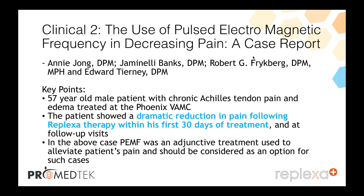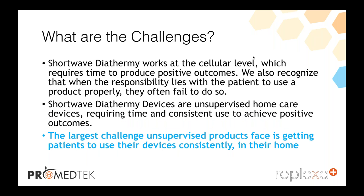Some challenges to shortwave diathermy: it works at the cellular level, which requires time to produce its outcome. When the responsibility lies with the patient to use the product properly, they often fail to do so. Shortwave diathermy devices are unsupervised home care devices requiring consistent use by the patient to achieve positive outcomes. The largest challenge unsupervised products face is getting the patient to use the device consistently in their home.